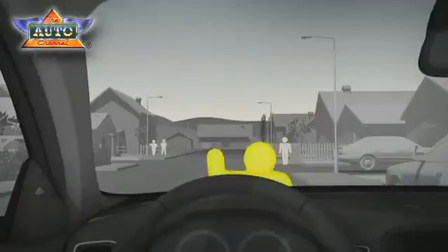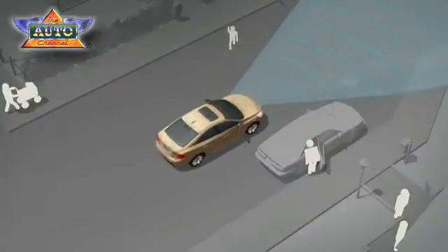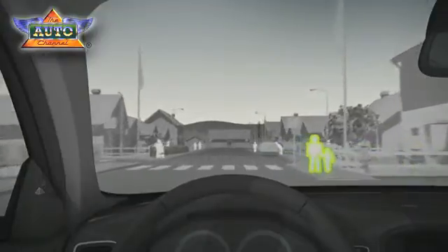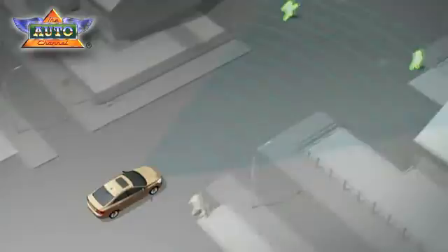The system can avoid accidents below 35 km per hour. Above 35 km per hour, the focus is on reducing the speed as much as possible prior to the impact. For a pedestrian, this can make the difference between a minor and a serious injury.